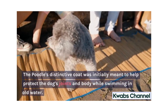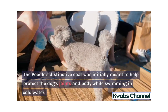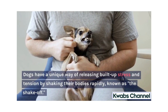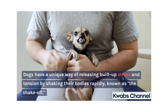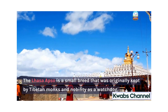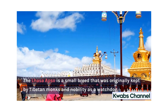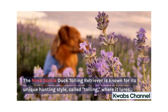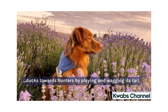The poodle's distinctive coat was initially meant to help protect the dog's joints and body while swimming in cold water. Dogs have a unique way of releasing built-up stress and tension by shaking their bodies rapidly, known as the shake-off. The Lhasa Apso is a small breed that was originally kept by Tibetan monks and nobility as a watchdog. The Nova Scotia Duck Tolling Retriever is known for its unique hunting style called tolling, where it lures ducks towards hunters by playing and wagging its tail.